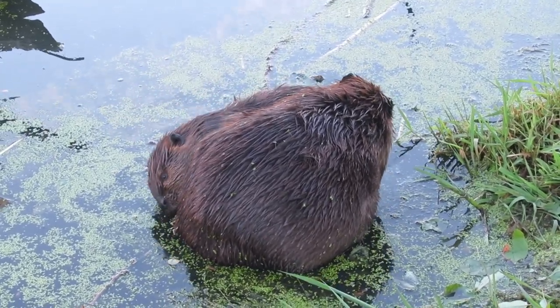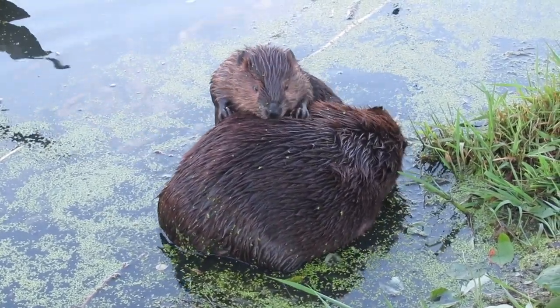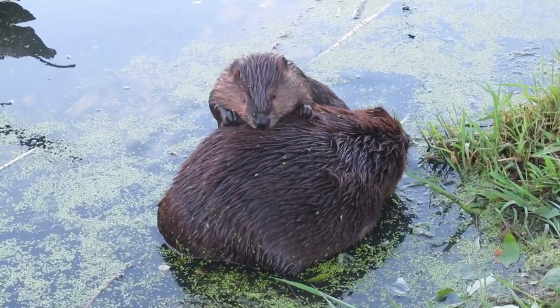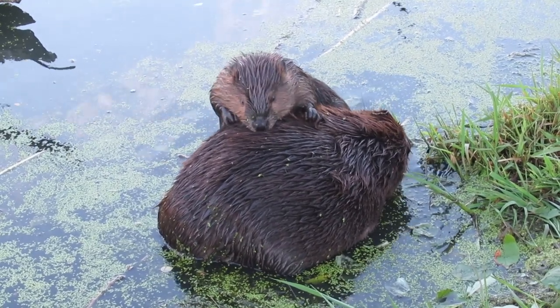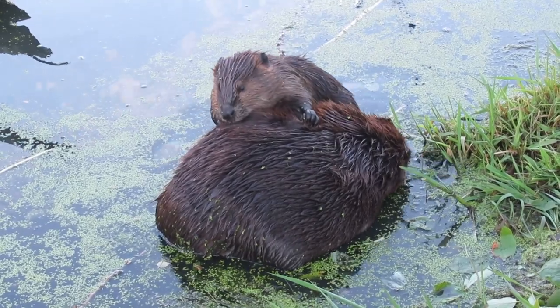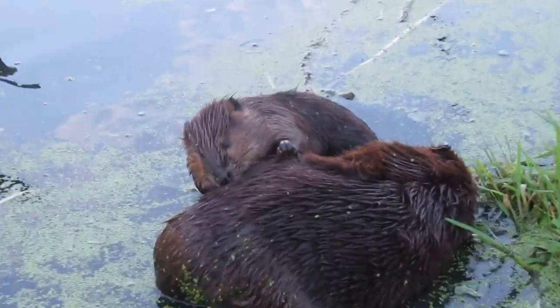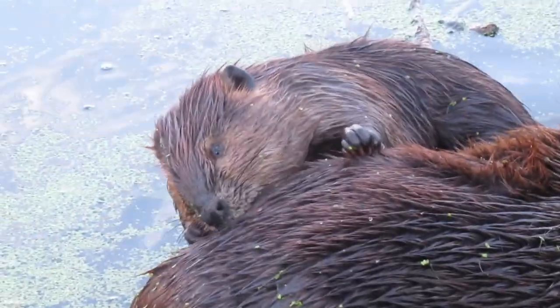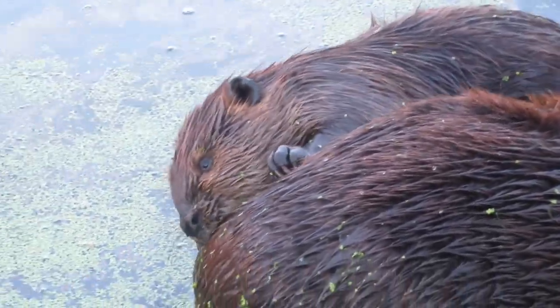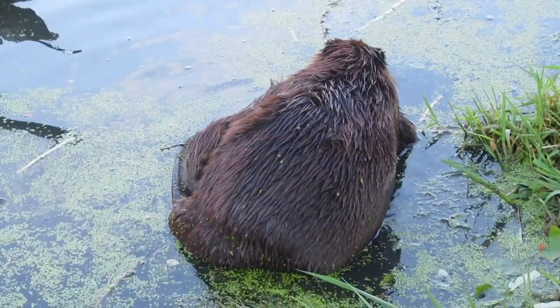This process of oiling and grooming fur is something that beavers do several times every day — it's part of their daily routine and they need to do it to stay waterproof. More accurately, it's several times a night, because most beavers tend to be somewhat nocturnal, so usually beavers aren't all that active during the day.